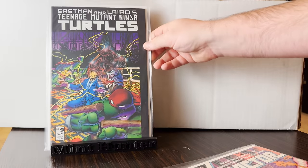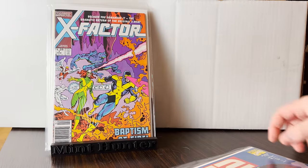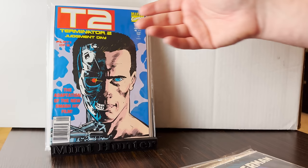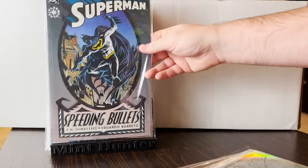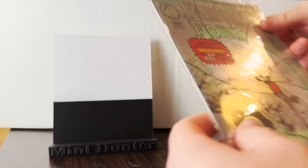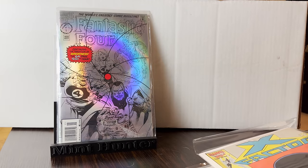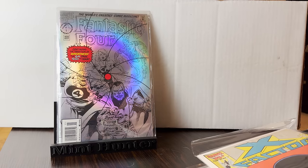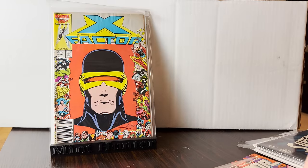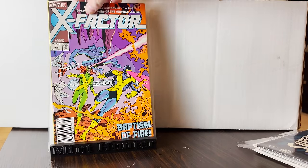This is actually the first cover appearance of Splinter — there he is right there, so that's pretty cool. Got a couple X-Factor number ones. We got some Newsy T2 movie adaptations, Speeding Bullets — if you've never read that, do yourself a favor. And I did grab some random stuff like Fantastic Four 400. Not any key really, but this is the same guy that I got all those 9.8 candidates from — they were all newsstands. First appearance of Apocalypse was in there, very nice. And another X-Factor number one — that one needs the bag and board.